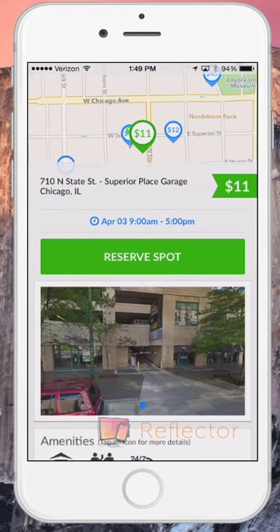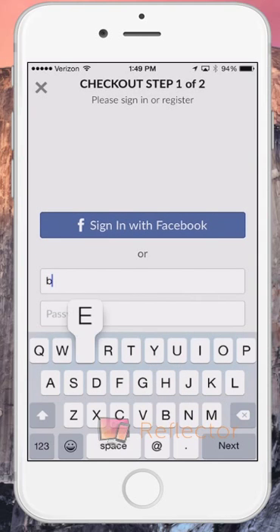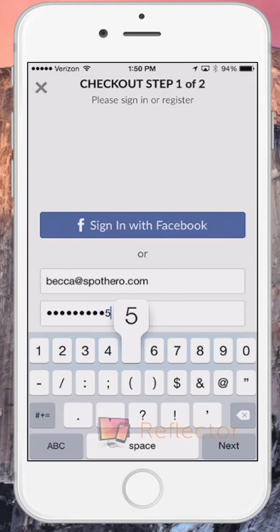This spot looks good to me. I'm going to click Reserve Spot. Then, you're going to be prompted to sign in. Save time by signing in through Facebook — remember, we don't post anything on your behalf. Or, if you prefer, go ahead and create an account with an email address.